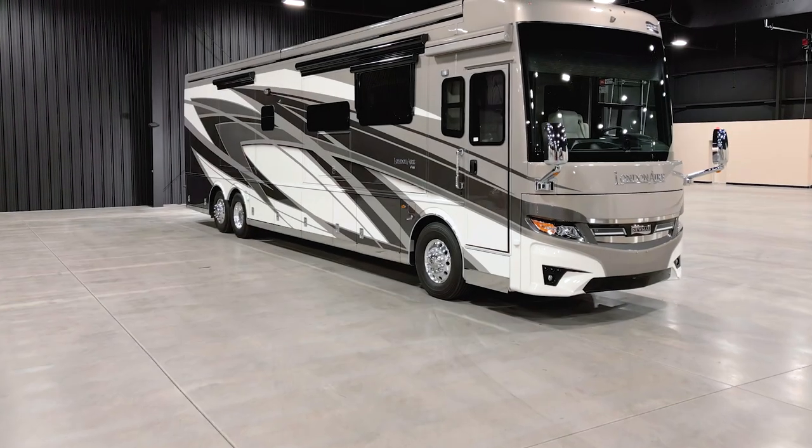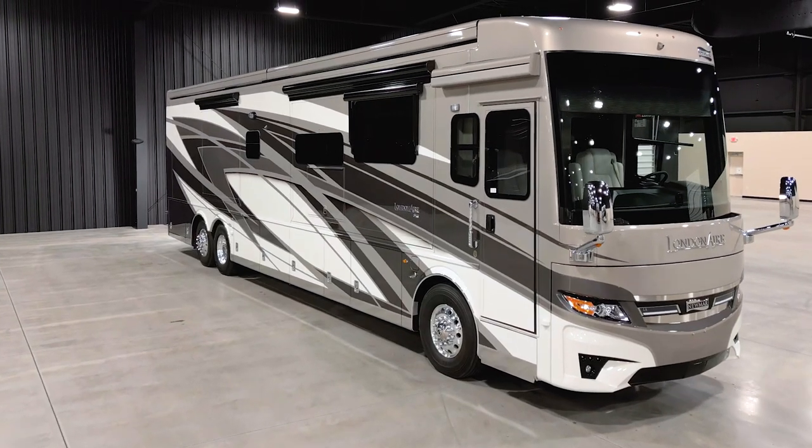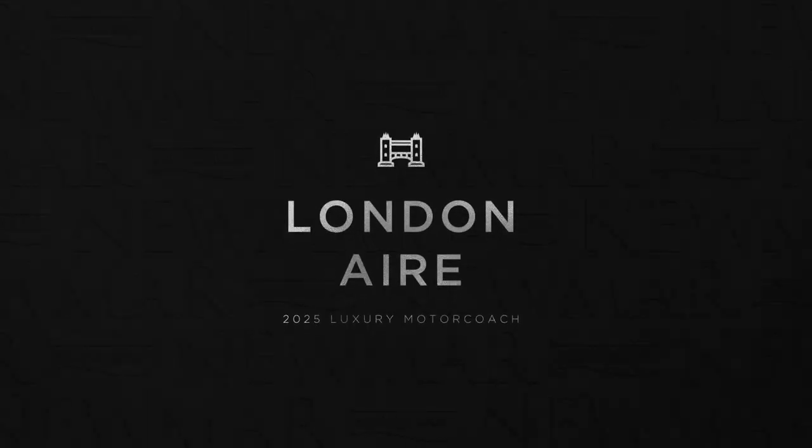The 2025 London Air combines the finer, luxurious touches you expect from a Newmar coach with the premium innovations designed to make certain you're not missing the comforts of home.